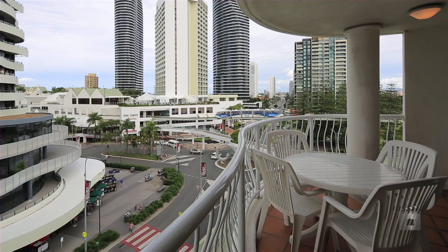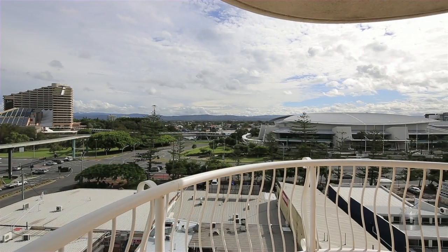This is the ideal investment. Lot 78, the Phoenician East, Broadbeach.